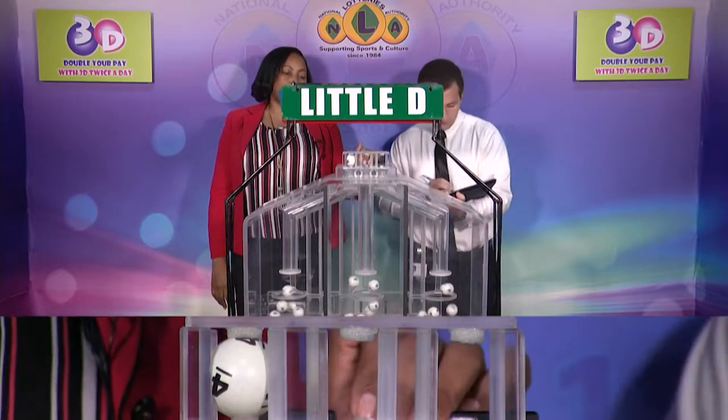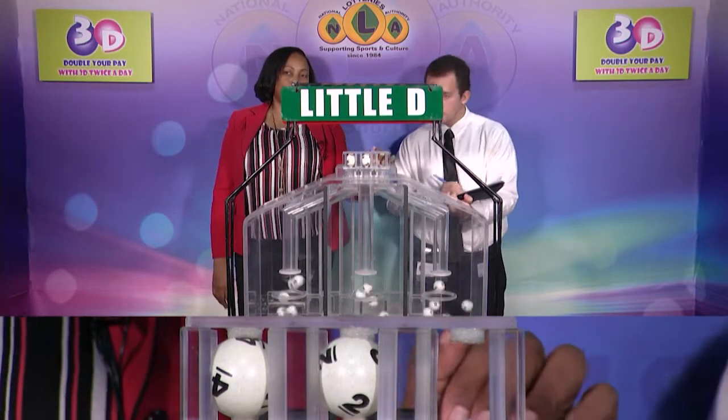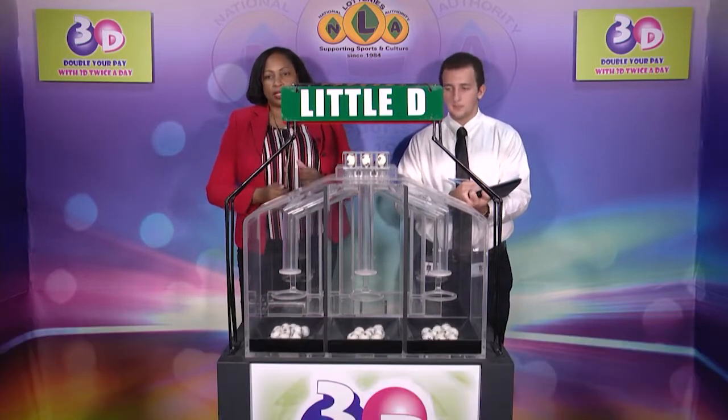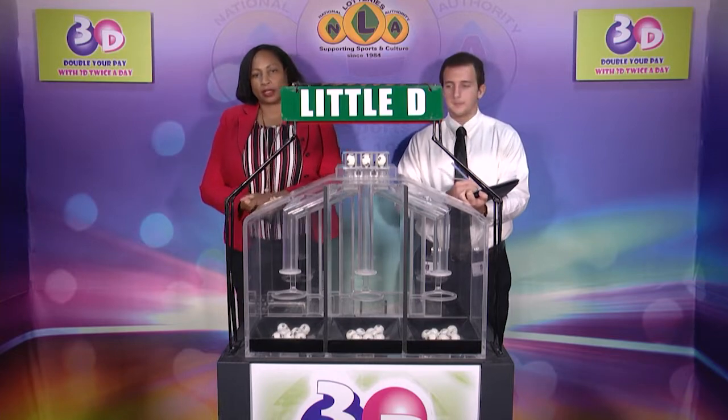Our third and final draw is for the Little D winning number. And that's 4-2-8. 4-2-8 is the Little D winning number.